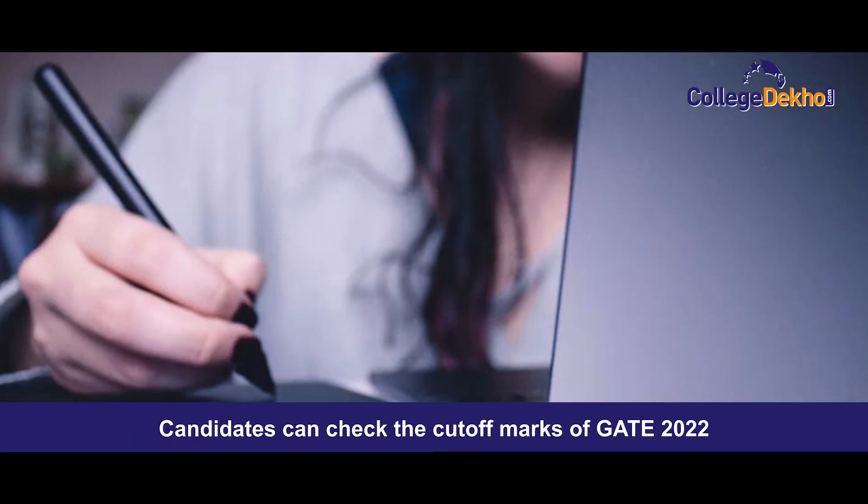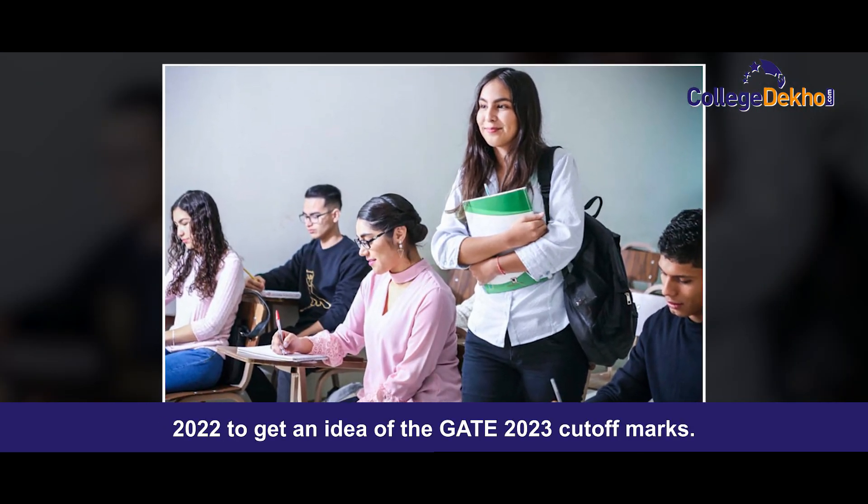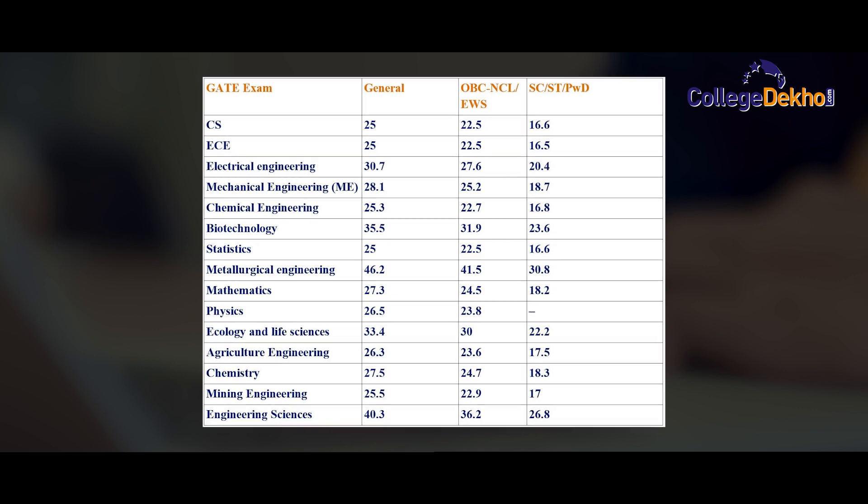Candidates can check the cutoff marks of GATE 2022 to get an idea of the GATE 2023 cutoff marks. The cutoff varies according to the chosen course.